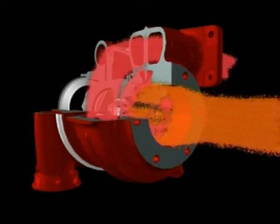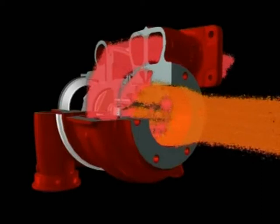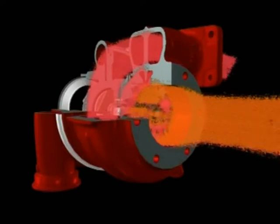Exhaust gas temperatures are up to 760 degrees Celsius, which means that high resistance materials are needed in the turbine wheel and housings.